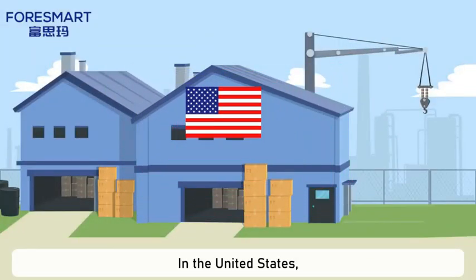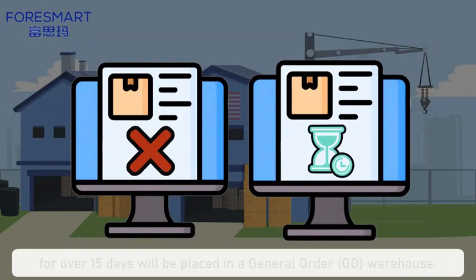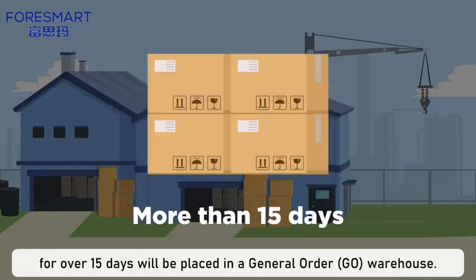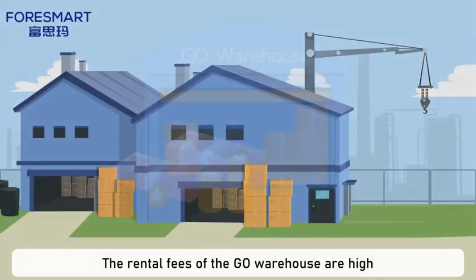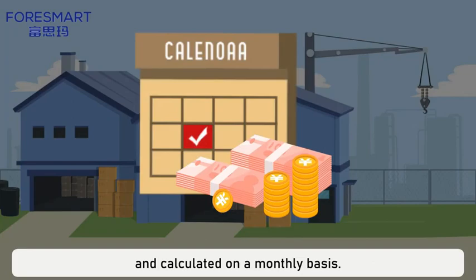In the United States, imported goods that go undeclared or face delays in clearing customs for over 15 days will be placed in a general order, G.O., warehouse. The rental fees of the G.O. warehouse are high and calculated on a monthly basis.